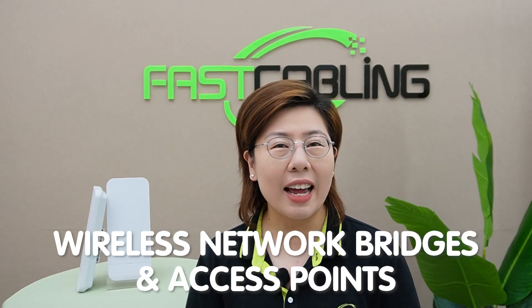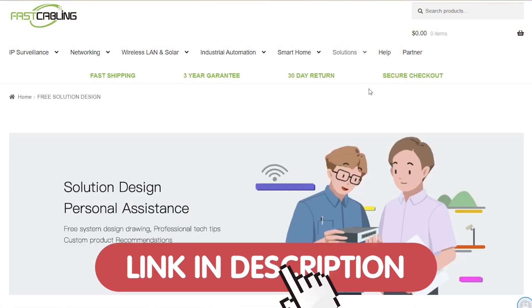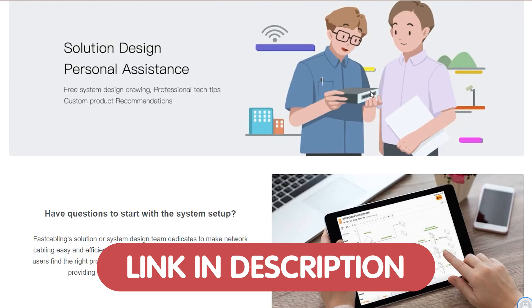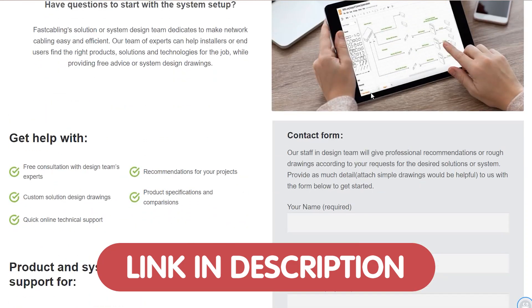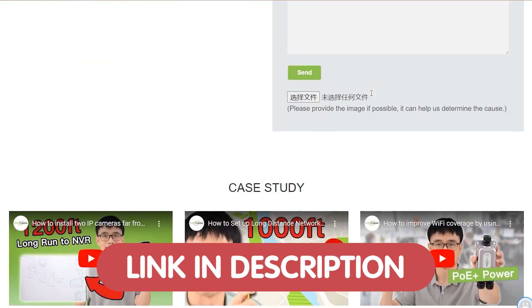So how do we achieve this? The answer lies in wireless network bridges and access points. Before we dive into the specifics, let's understand what wireless network bridges are and how they work. And if you need any tech advice, we are offering free tech consultation to help you with any tech problem or design challenge. Just send us your questions through the link down in the description box below.